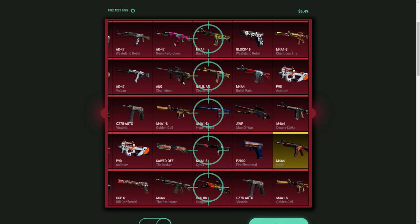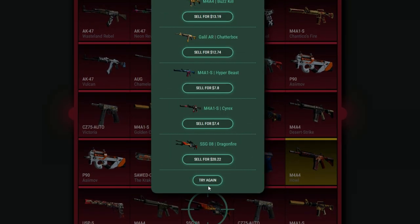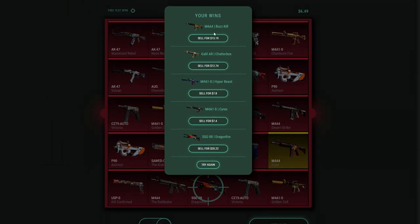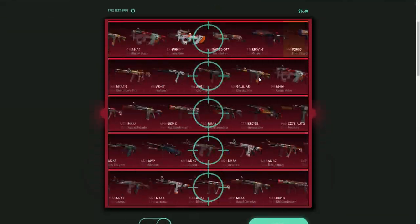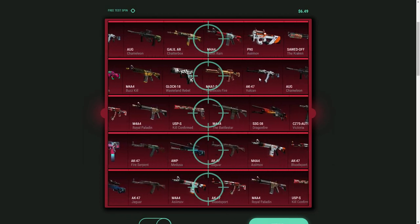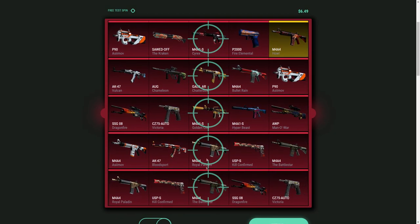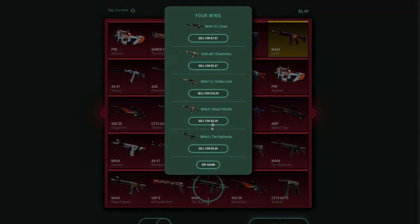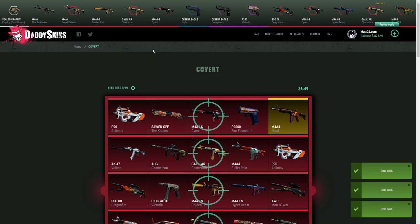Okay, this is a good roll — a Dragon Lore again! So far the covert cases are really paying off. This is actually a pretty nice opening; I made a lot of profit on this one. I'm gonna try it once again. There's no trade-up on this website, otherwise I would have done that. Did I make profit on this one? I don't think so with the Royal Paladins. Nah, I didn't make profit. I'll sell everything and try again.